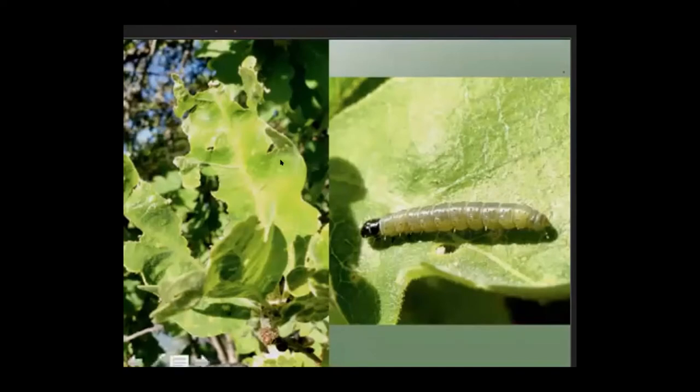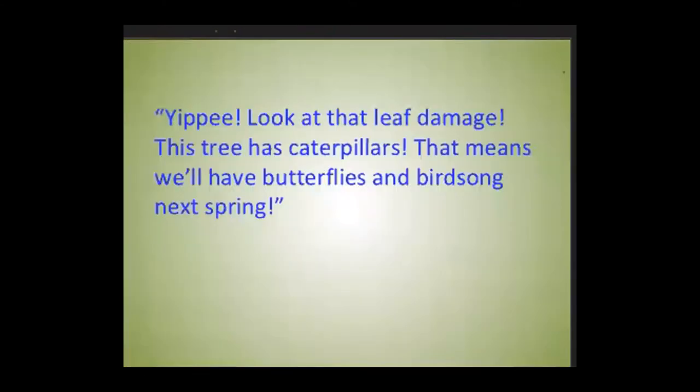Instead of worrying about leaf damage, we should celebrate it. In these days of plummeting insect populations, we should say with excitement: 'Yippee! Look at that leaf damage! This tree has caterpillars! That means we'll have butterflies and birdsong next spring.' This means we have to start gardening for caterpillars — planting native plants. Because there are about 20 to 30 times more moths than butterflies, we actually have to garden for moths and think about turning our cities and towns into caterpillar paradises.